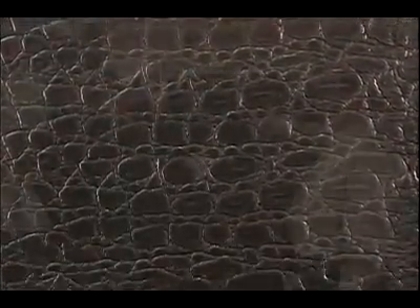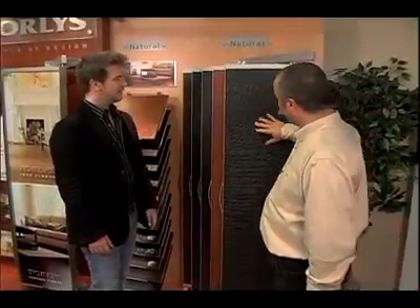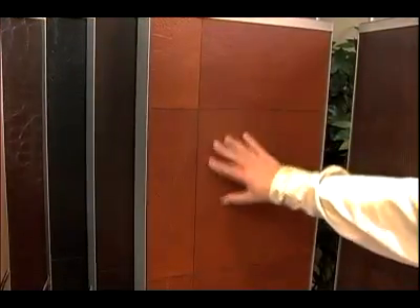Actually, we got our inspiration from Italian leather, from the feel and the quality of Italian leather. We have actually 12 different styles, just a few here. This is Novara Black. This is Genova Cognac.